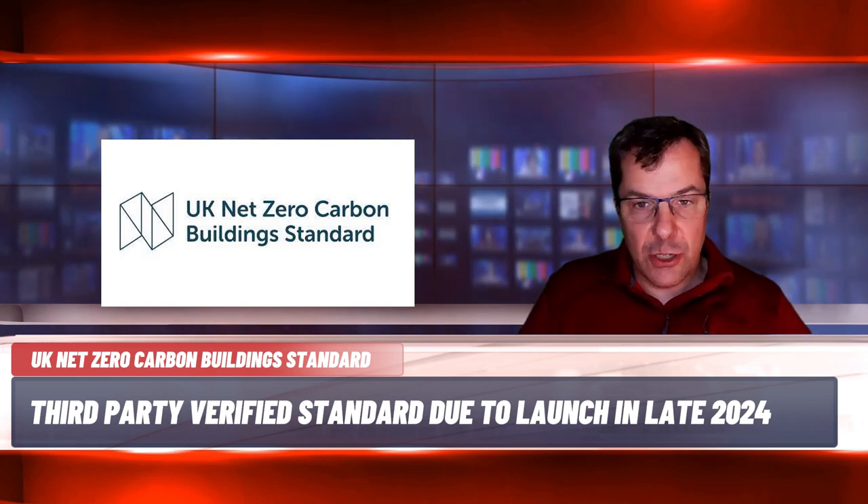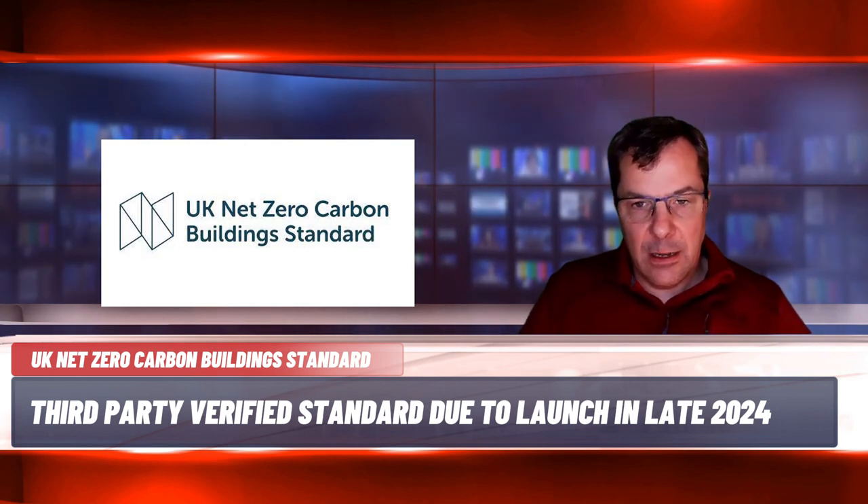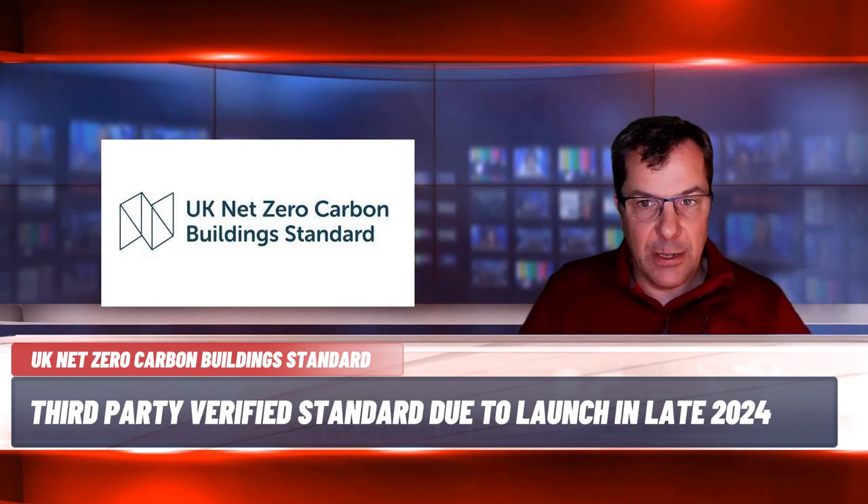The standard will not initially apply to infrastructure, and it is expected that the standard will be released for beta testing in the spring of 2024 with a full launch later in the year. A project can only be verified as net zero carbon in line with the standard once one year's full in-use data has been collated, provided the appropriate limits have been met. This verification will be via a third party, although it is yet to be defined who that third party will be. It is likely there will be interim options to demonstrate that the project is on track to be net zero carbon at design stage and also at practical completion.